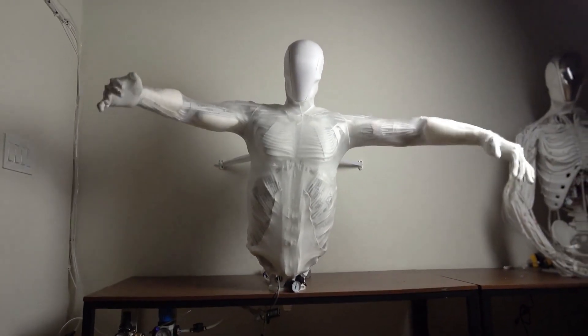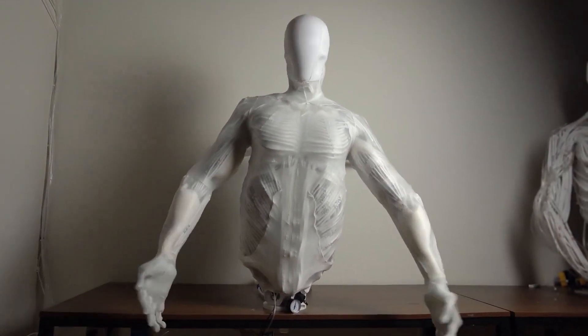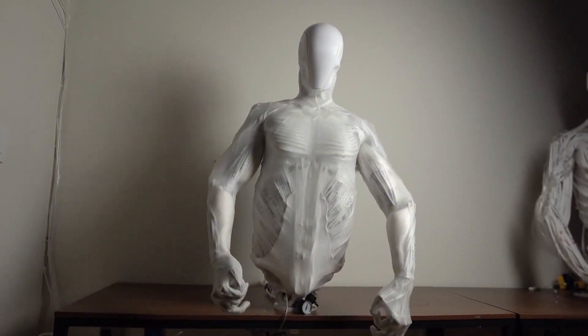Are we witnessing the first steps toward fully realistic humanoid assistants? Or something straight out of a sci-fi thriller? Let me know what you think in the comments.